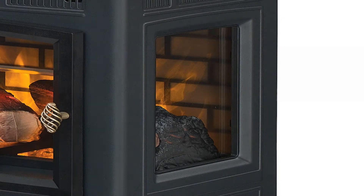This electric stove features a durable metal body construction with side viewing windows and an operable beveled glass door.